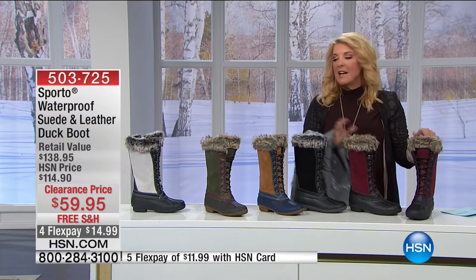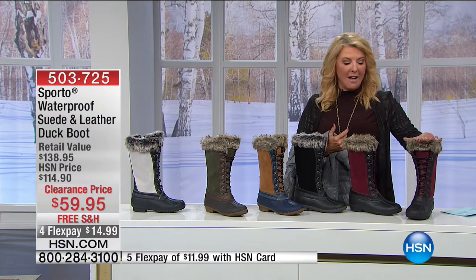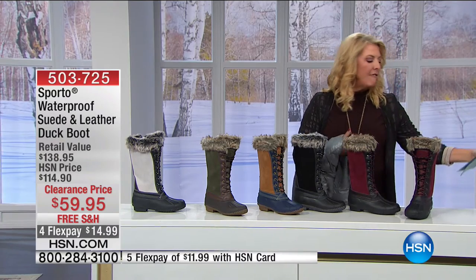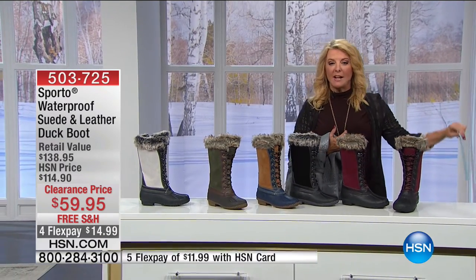I need you to stay on the line — we are super busy for these. This is your cool, great-looking winter boot that makes you feel sexy but keeps you warm, dry, and happy all winter long. We'll keep you updated on colors. Sizes run 5½ through 12 in medium and wide width on HSN.com.